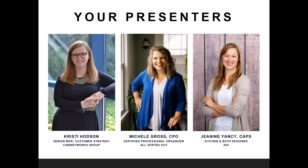In my role, I work with kitchen designers all over the country, and I keep an eye on data and consumer behavior and how this impacts the kitchen and bath industry. I've spent 15 years in the industry, and I have a passion for kitchen storage, organization, and accessories. My name is Michelle Gross. I am a certified professional organizer and co-owner of All Sorted Out Professional Organizing. My business partner Carrie Harrison and I have been in business for about seven years. We have a heart for helping people regain and reorder their space, both physical and mental. And I am Janine Yancey. I'm a kitchen and bath designer at KSI in Brighton, Michigan. I've been doing kitchen and bath design for 12 years, and I really love it and have a passion for organized spaces.